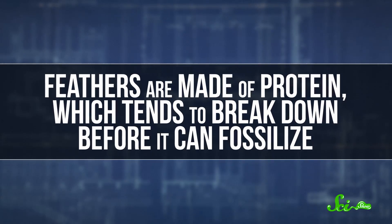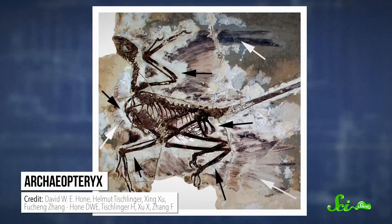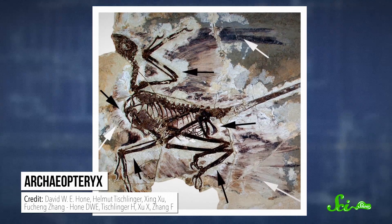Feathers are made of protein, which tends to break down before it can fossilize. That means that even dinosaurs that did have feathers aren't usually discovered with them intact. But lately we've been turning up all kinds of feathery fossils, especially in China, where the geology is just right for preserving feathers. You can see the impressions of them preserved around the dinosaur or in an imprint of its skin.